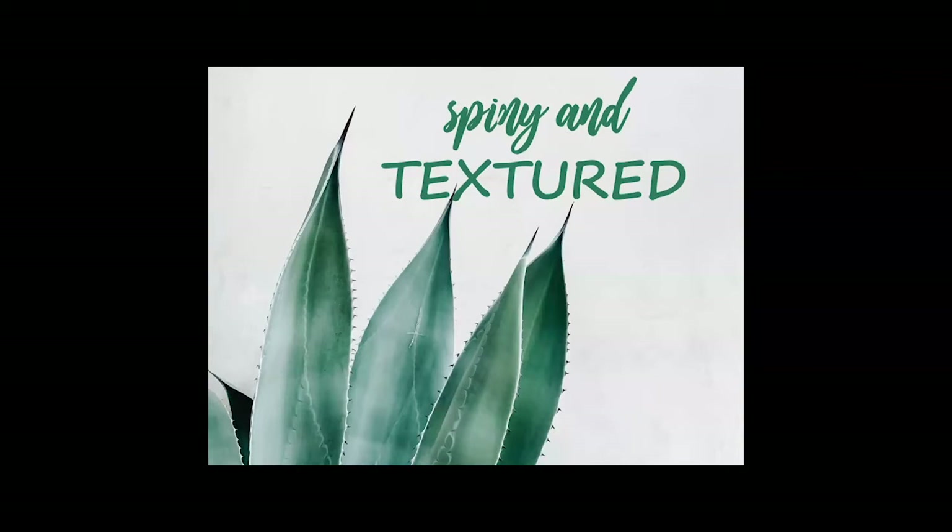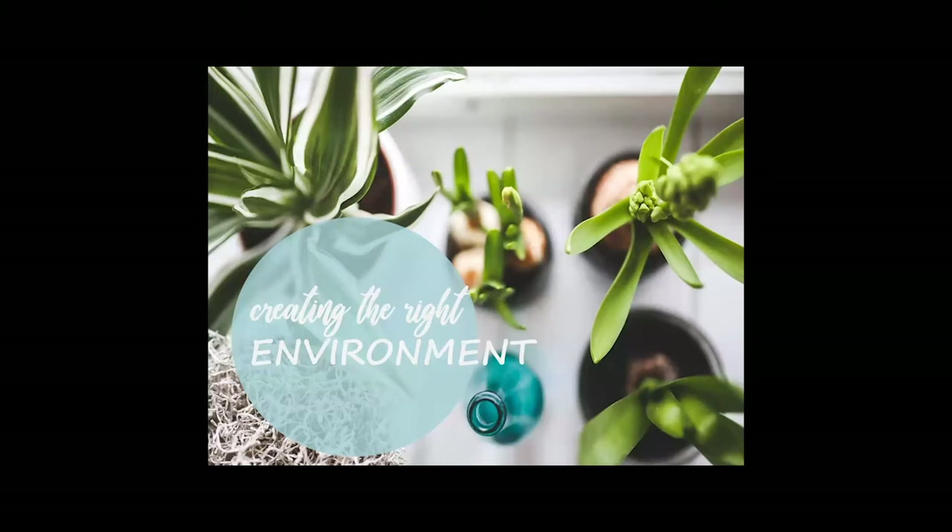Some leaves can be spiny or textured, which adds to the interest of succulents. Here we have an agave-type plant with spiny leaves. Aloes have leaf spines all along the leaves — these spines can be rigid and actually hurt when you touch them, or they can be soft and flexible. By creating the right environment for these plants, we can help them to thrive and look beautiful in our home or office.